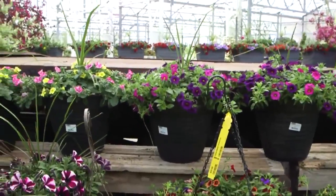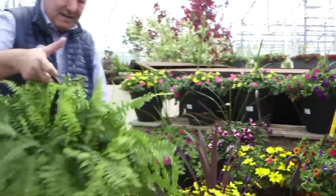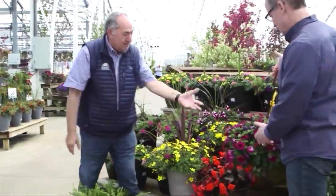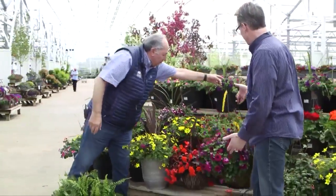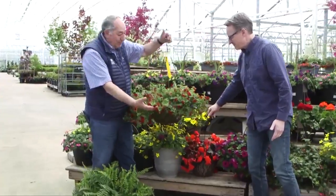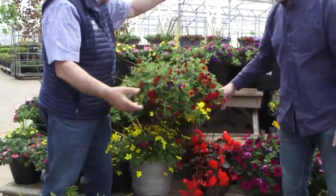Ferns — moms love them, especially if you've got a little shade area. Now the petunias would be for the sun. You can see these are all mini petunias. And if you like hummingbirds, this is their favorite color.